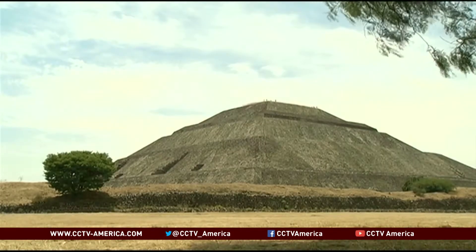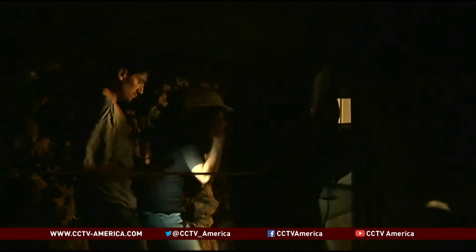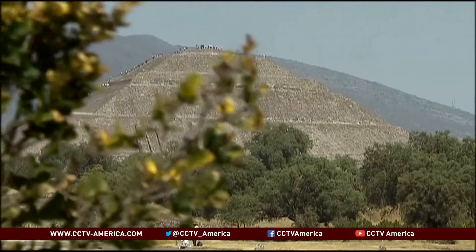Scientists say the structure is not in any immediate danger of sinking, but they worry that an ancient monument that stood solidly for centuries will slowly start to show signs of decline.